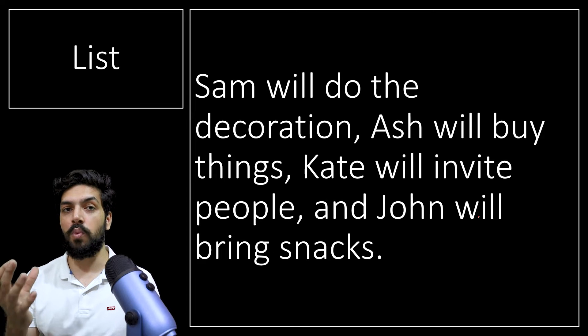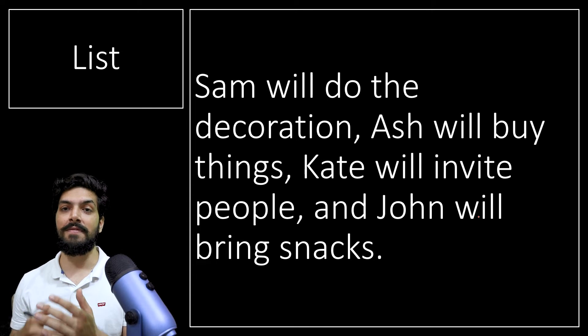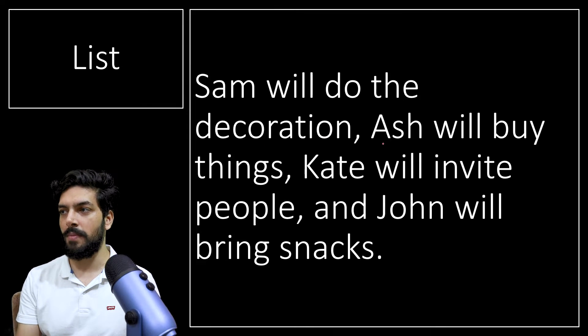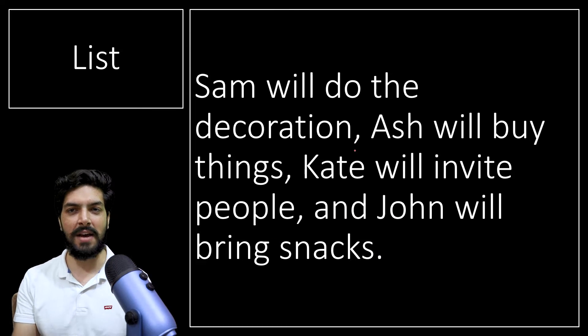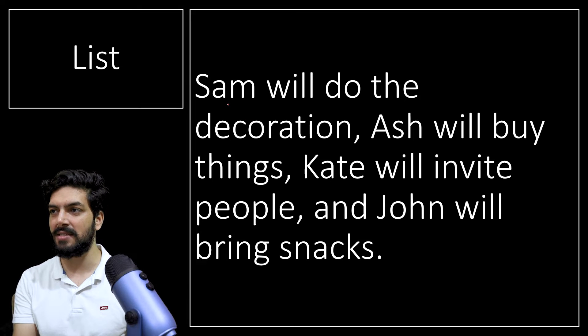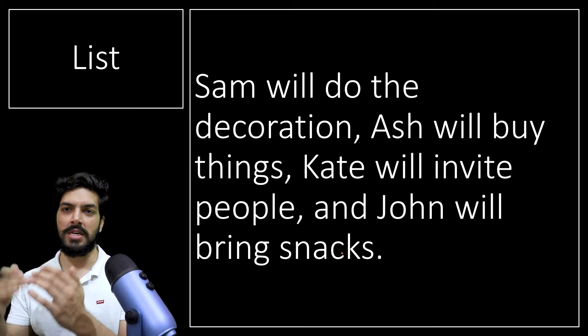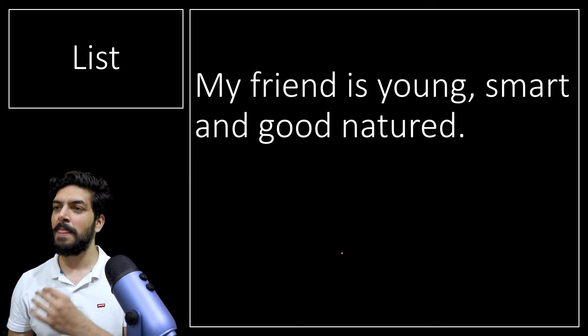Moreover, it's not just a list of words or nouns — it can be a list of activities. For example: Sam will do the decoration, Ash will buy things, Kate will invite people, and John will bring snacks. You see here we have a list of activities, and we use comma in order to show the list in that case.